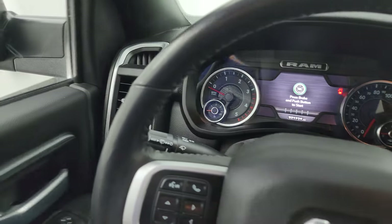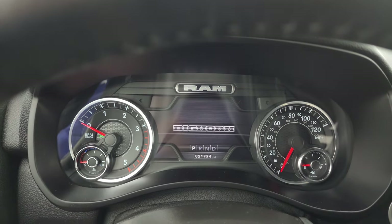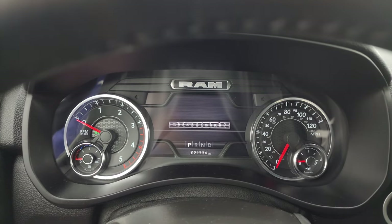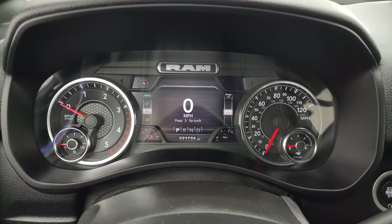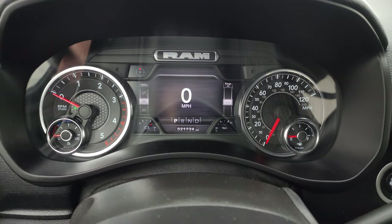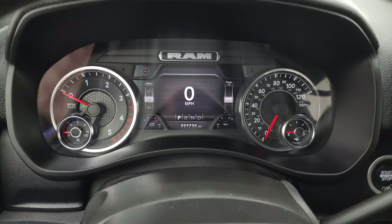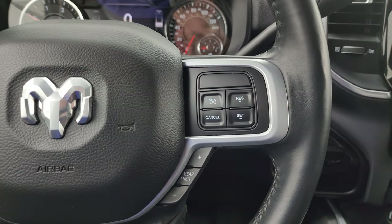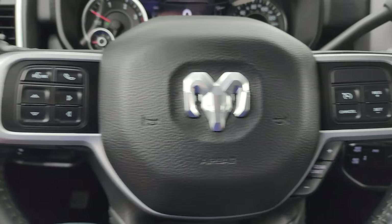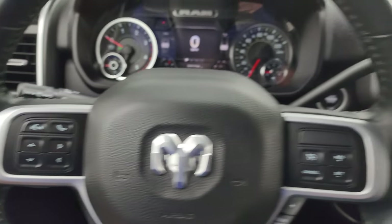Hopping inside, this truck has 21,734 miles on it. You get a seven inch LCD display with a digital speedometer, compass, battery voltage, and oil temperature — all configurable. The instrument cluster is very nice and clean. It comes with the heated leather-wrapped steering wheel, cruise controls on the right, gear selector on the right as well, Bluetooth and information center controls on the left, and audio controls on the back of the steering wheel.